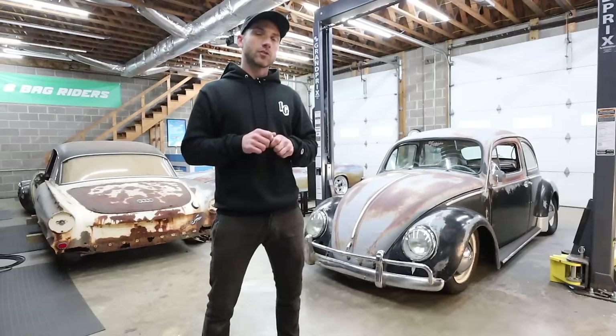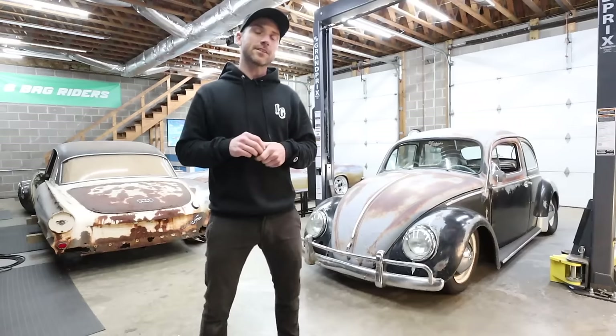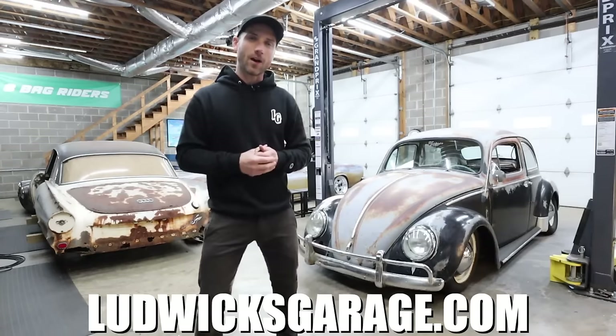Just like the last giveaway, this one is limited. It's only going to be live for two weeks — from Thursday, March 21st, to Thursday, April 4th. This giveaway will only be live for 14 days. So head to ludwicksgarage.com right now. The link is in the video's description below to get entered to win the '64 Beetle.